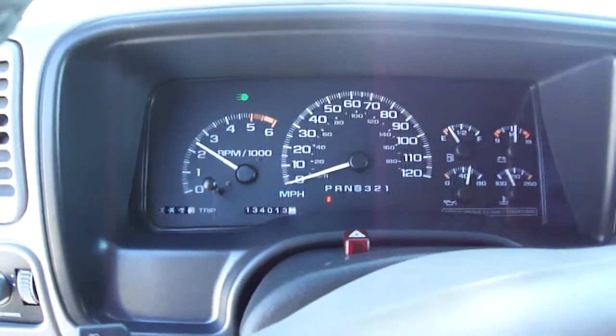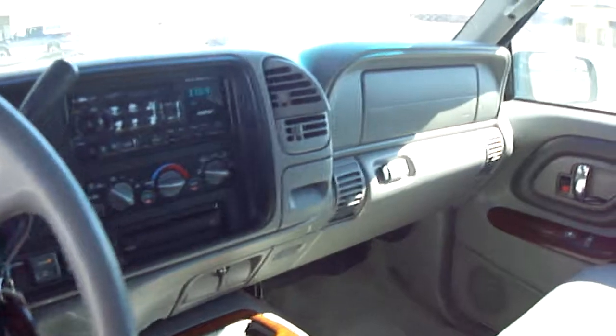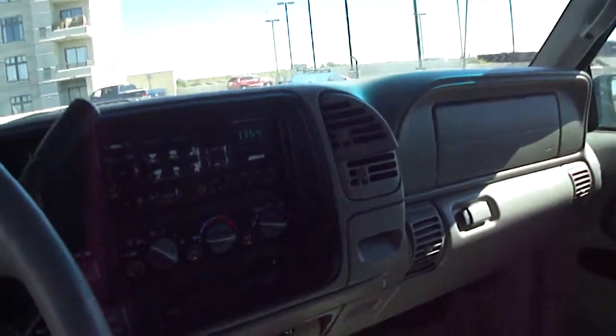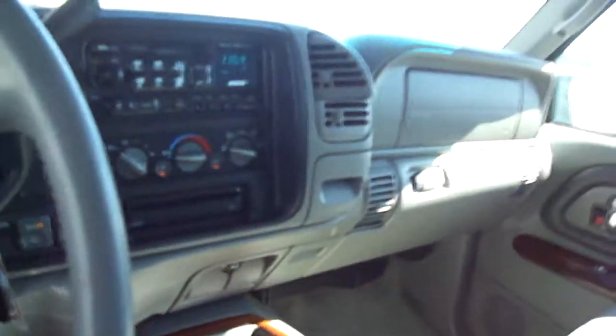The engine sounds really good with lots of power. This thing definitely gets up and goes down the highway at high speeds very, very smoothly, especially with the brand new tires. It rides really, really well.